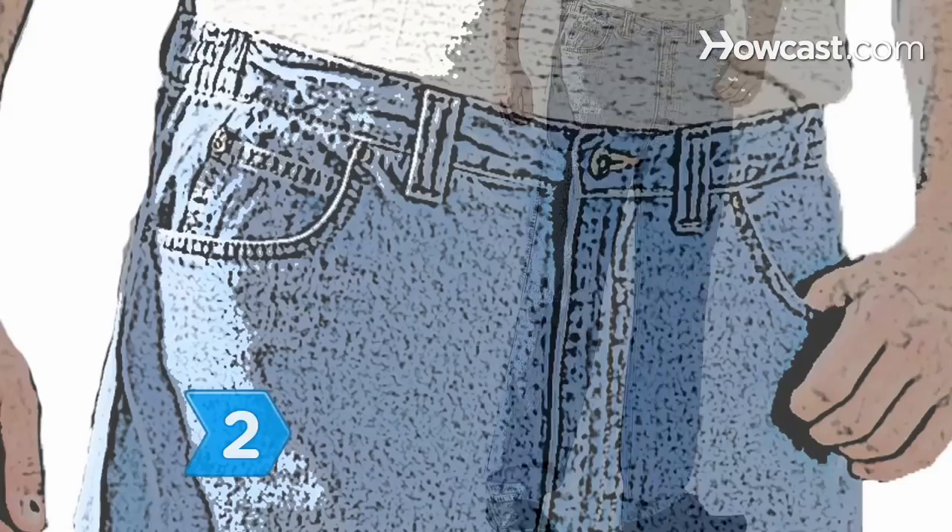Step 2. Opt for wide-leg jeans, which sit at your natural waist and have a relaxed, loose fit through the seat and thighs to show off an athletic, muscular build. These also work if you're heavier, have love handles, or a larger waistline. Dark washes are the most flattering for bigger guys.